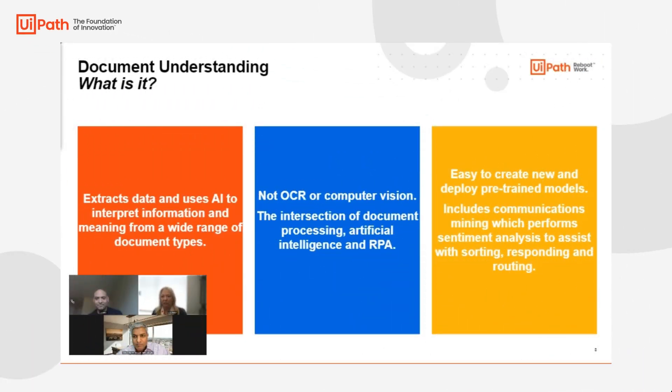Document understanding — it's not really OCR, it's not computer vision. We kind of describe it as the intersection of document processing — taking a paper or any PDF file or anything — and getting that information and using it. Using AI to extract that information into these discrete pieces.